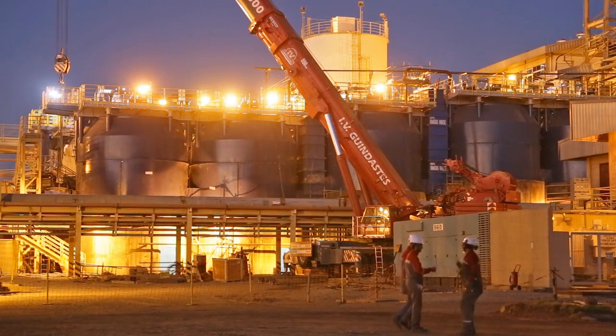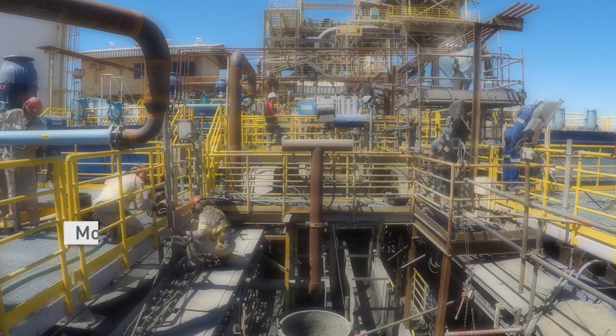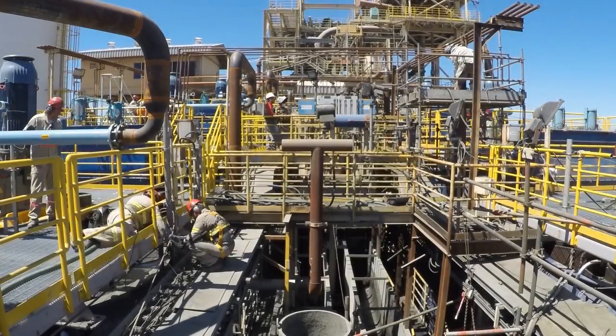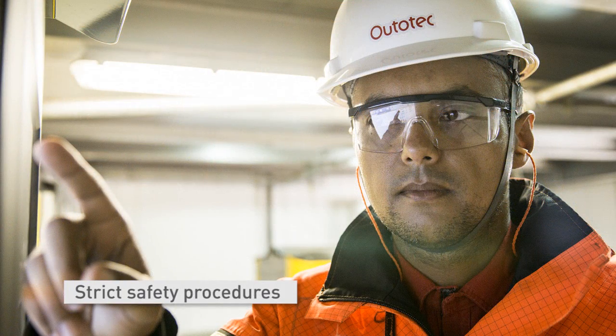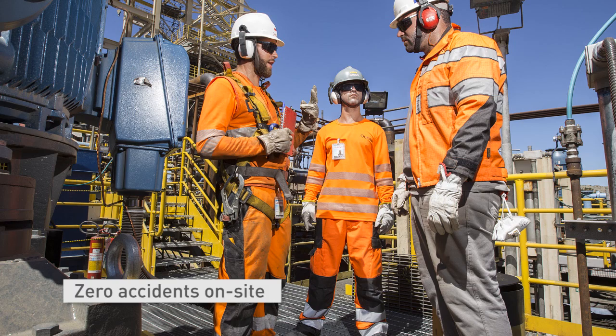All installation and commissioning personnel were provided by Autotech. In total, more than 80 Autotech representatives implemented the modernization in day and night shifts. Extremely strict safety procedures were carried out to ensure the safety of customers and Autotech personnel. The project was completed with zero accidents.